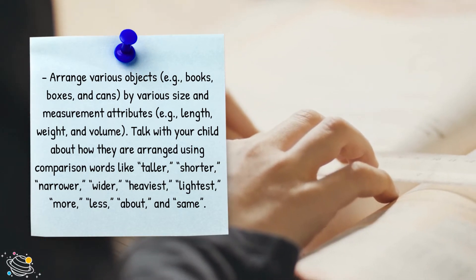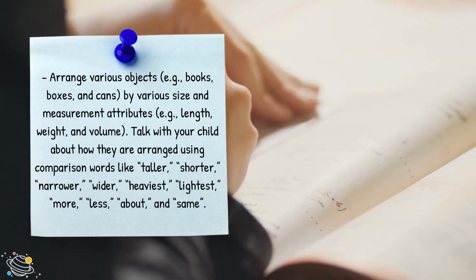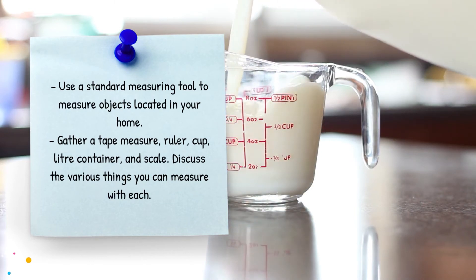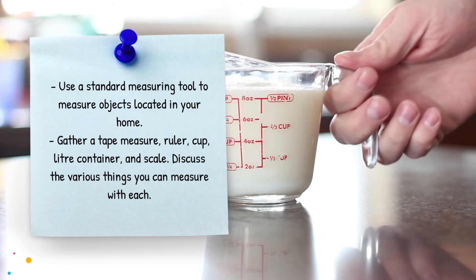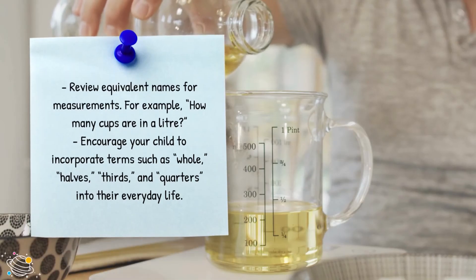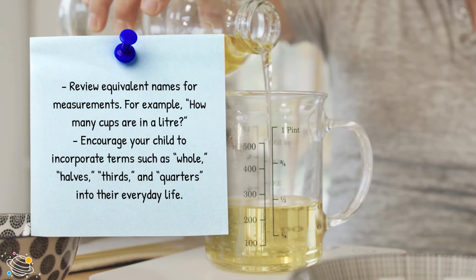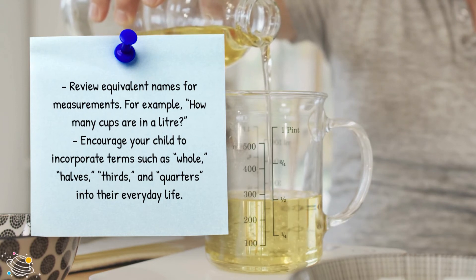Talk with your child about how objects are arranged using comparison words like taller, shorter, narrower, wider, heaviest, lightest, more, less, about and same. Use a standard measuring tool to measure objects located in your home — gather a tape measure, ruler, cup, litre container and scale — and discuss the various things you can measure with each. Review equivalent names for measurements, for example how many cups are in a litre. Encourage your child to incorporate terms such as whole, halves, thirds and quarters into their everyday life.